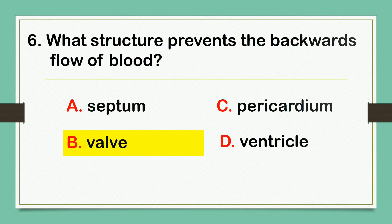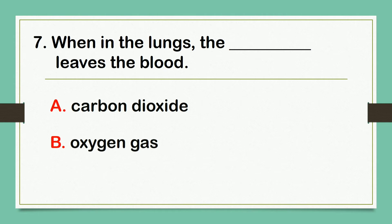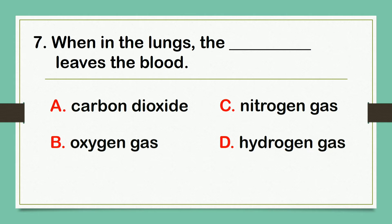When in the lungs, the blank leaves the blood. A. Carbon dioxide. B. Oxygen gas. C. Nitrogen gas. D. Hydrogen gas. The answer is letter A: Carbon dioxide.